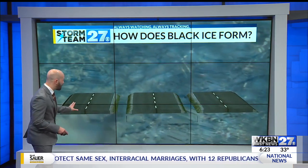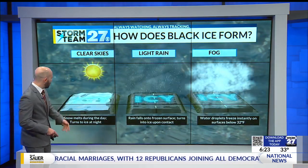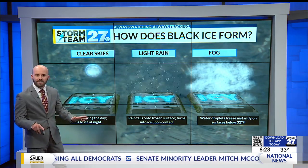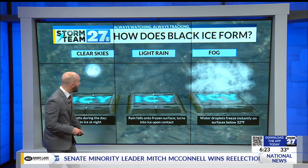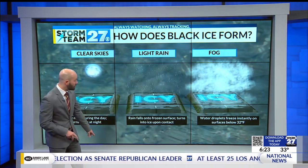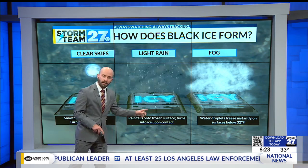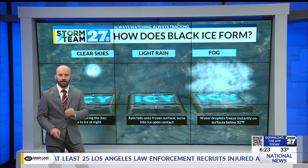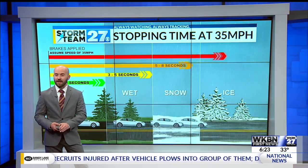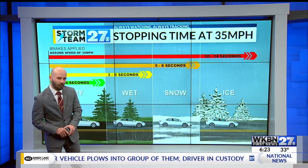Black ice forms at around 30 degrees, and we'll see it form in three different ways. One of the main things to look at is melting snow during a sunny afternoon — that can cause freezing once temperatures start to drop. Any rain that falls, if it doesn't evaporate off the roads, can freeze as temperatures cool. Also, fog — fog is made of tiny little water droplets, and when it encounters a surface below freezing, it will freeze up and cause ice on roadways.